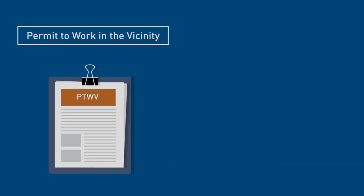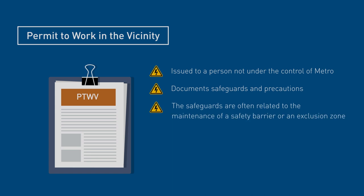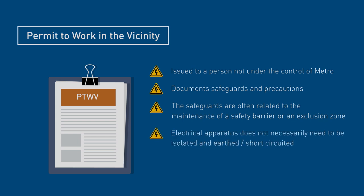A Permit to Work in the Vicinity, or PTWV, is issued to a person not under the control of Metro. It documents safeguards and precautions that must be adhered to by the person to ensure their safety. These safeguards are often related to the maintenance of a safety barrier or an exclusion zone. Electrical apparatus does not necessarily need to be isolated and earthed or short-circuited. A PTWV does not permit access to the electrical apparatus within the SADS under any circumstances.